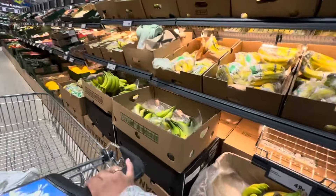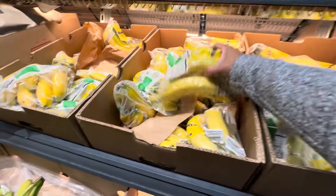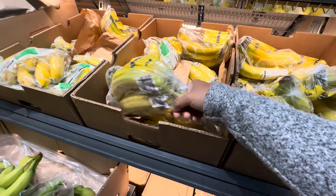Good morning everyone! I'm in Lidl. Let's start the shopping with the banana.